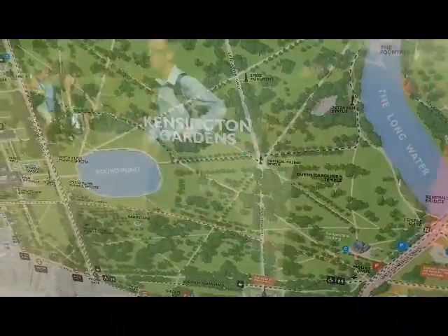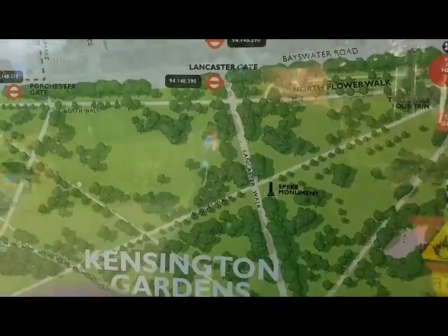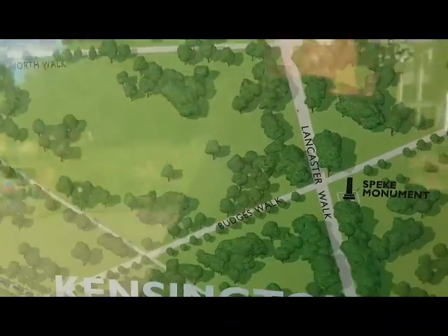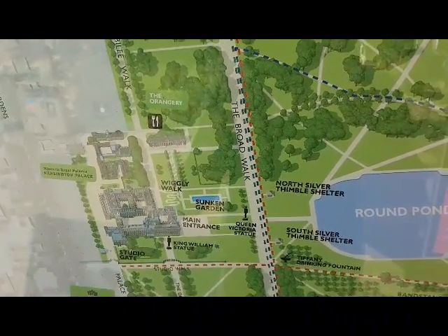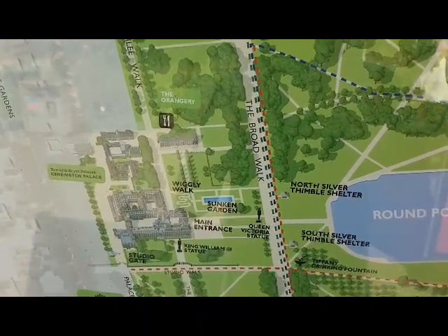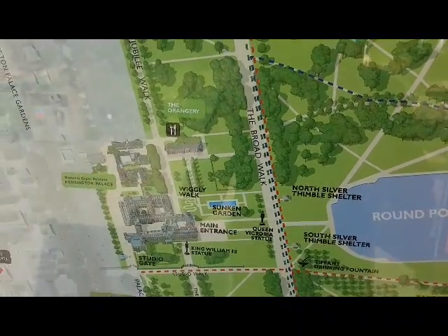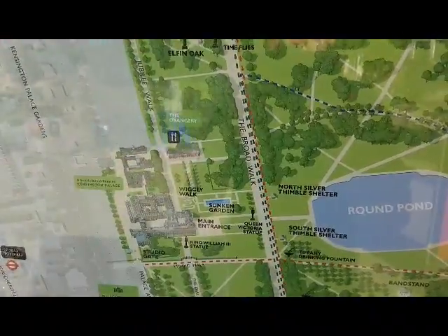I'm now at Kensington Gardens, which is part of Kensington Palace. I'm currently at that station there and I will be walking to Kensington Palace — I will see you there. I won't be going inside, but I'll show you the outside.